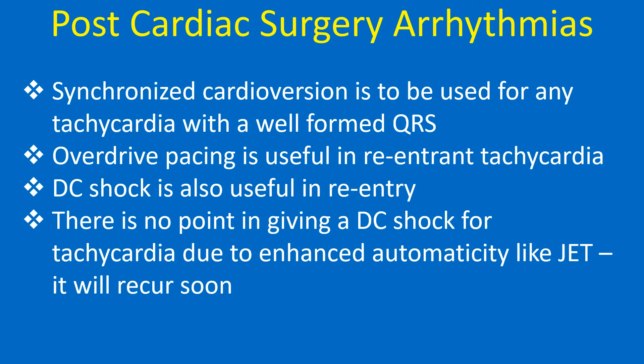Synchronized cardioversion is to be used for any tachycardia with a well-formed QRS. Overdrive pacing is useful in reentrant tachycardia, and DC shock is also useful in reentry. There is no point in giving a DC shock for tachycardia due to enhanced automaticity like JET — it will recur soon.